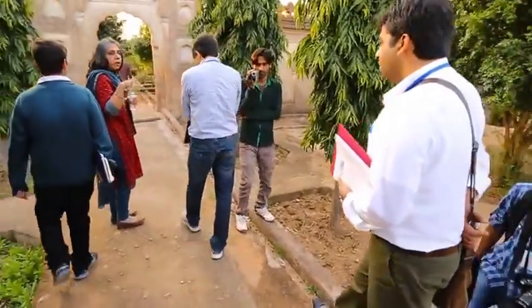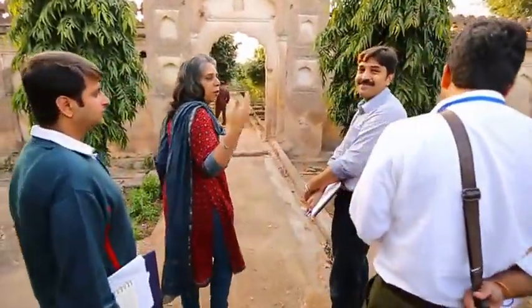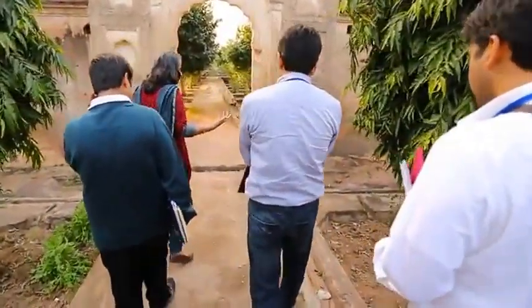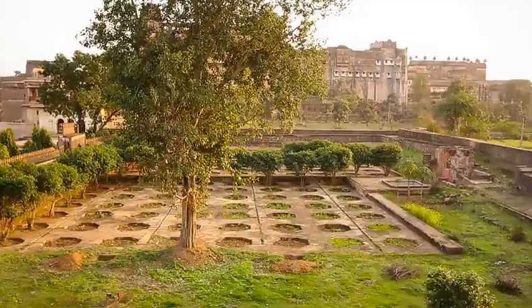Unfortunately, when you are dealing with gardens of the 17th and 18th century, you don't have photographs, because photography came much later. But when you are dealing with colonial gardens, of course, photographs are your main source.